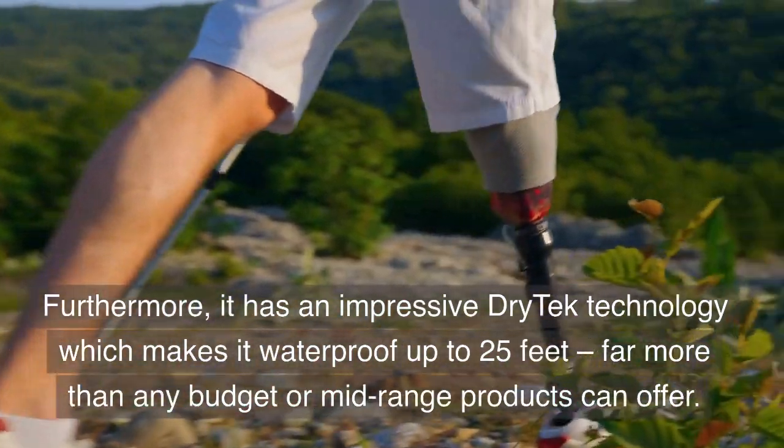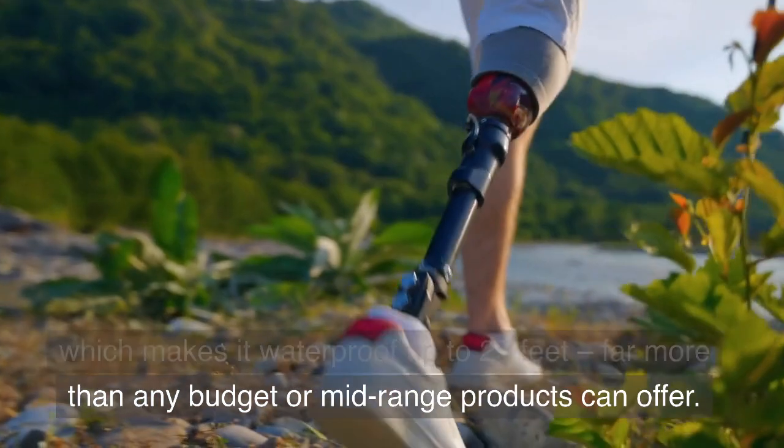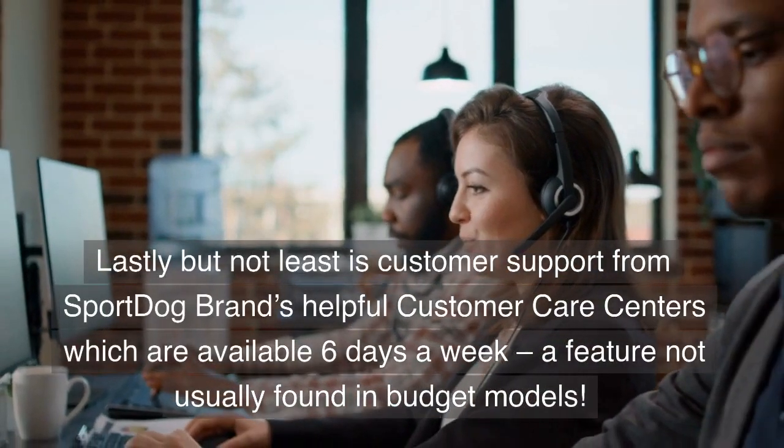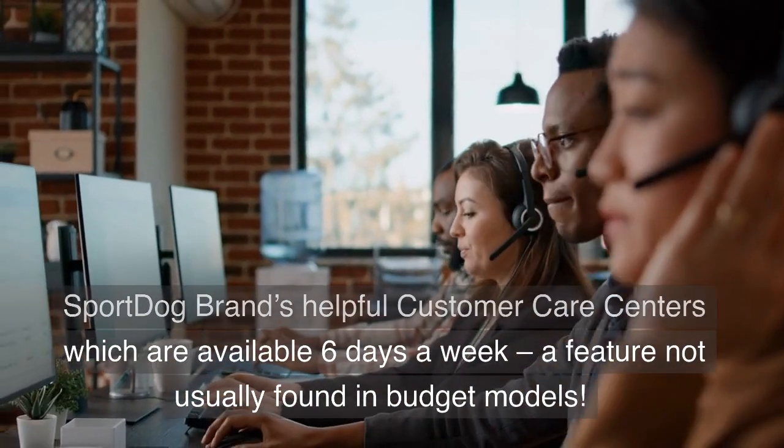Furthermore, it has an impressive dry-tech technology which makes it waterproof up to 25 feet, far more than any budget or mid-range products can offer. Lastly, customer support from SportDog brand's helpful customer care centers is available 6 days a week, a feature not usually found in budget models.